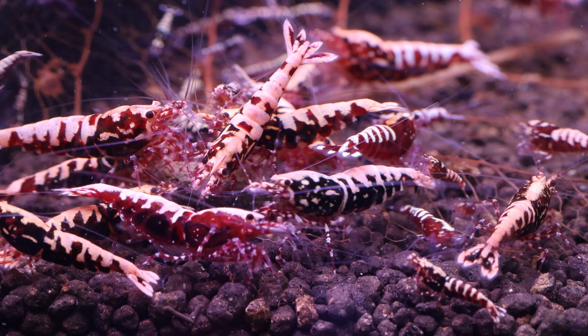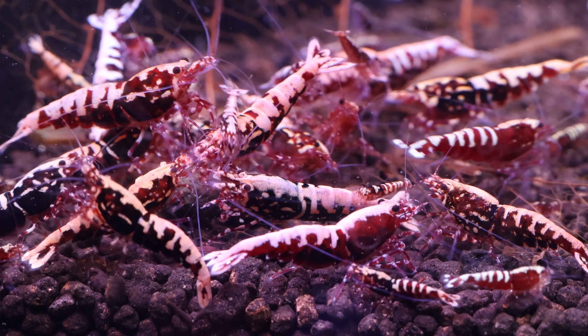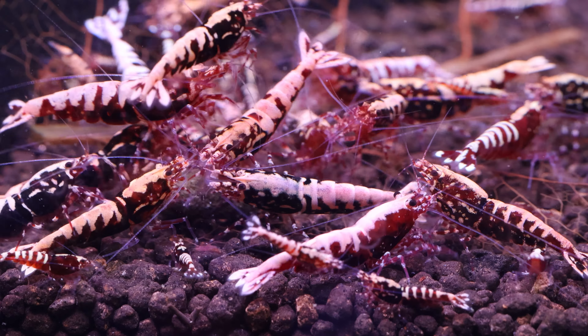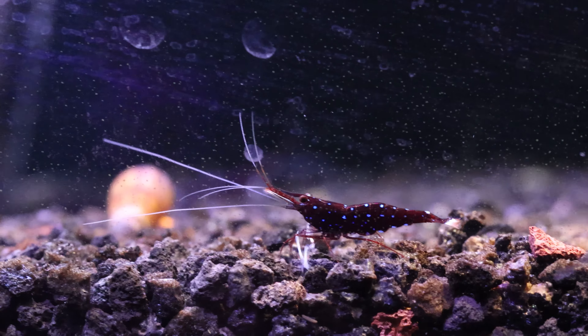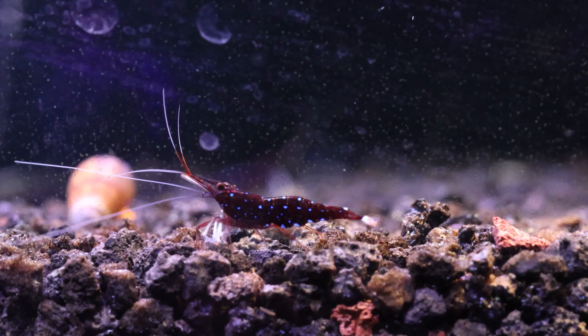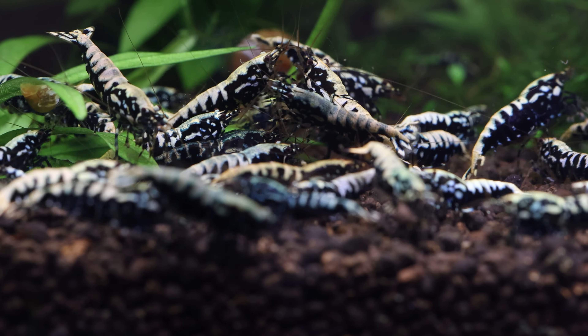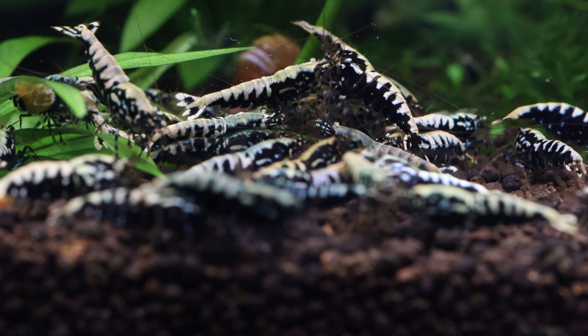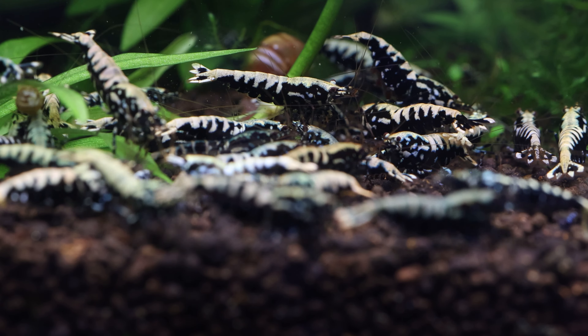It might sound like I'm biased towards quality shrimp, but I really want people to succeed with high quality shrimp and avoid the disappointment of subpar shrimp. Do you have any additional tips you'd like to share for purchasing shrimp? I'm curious to know. I absolutely love sharing my experiences, successes and failures with everyone. It's so exciting to document my journey with shrimp tanks and share it with others.